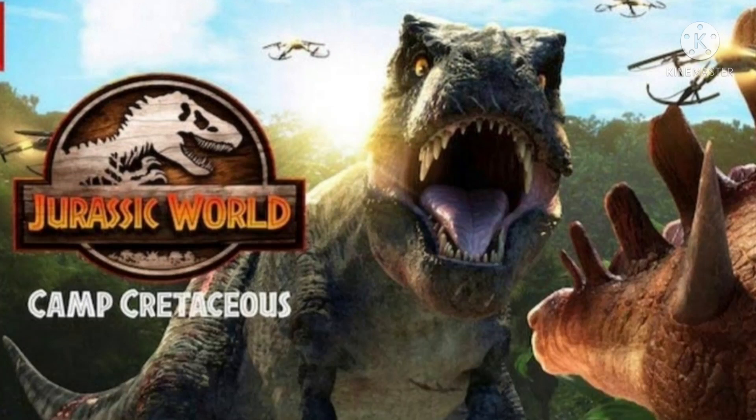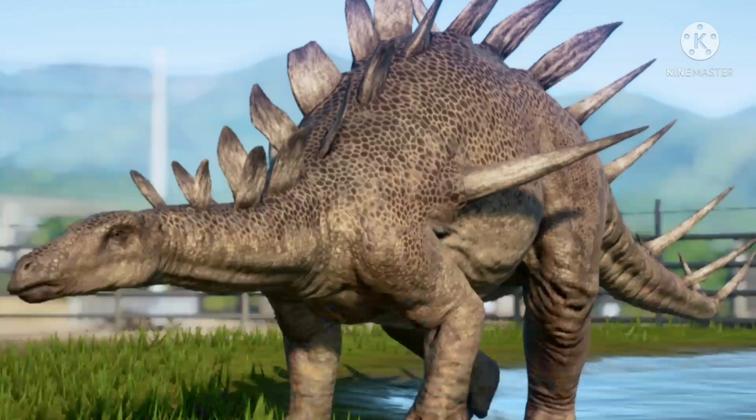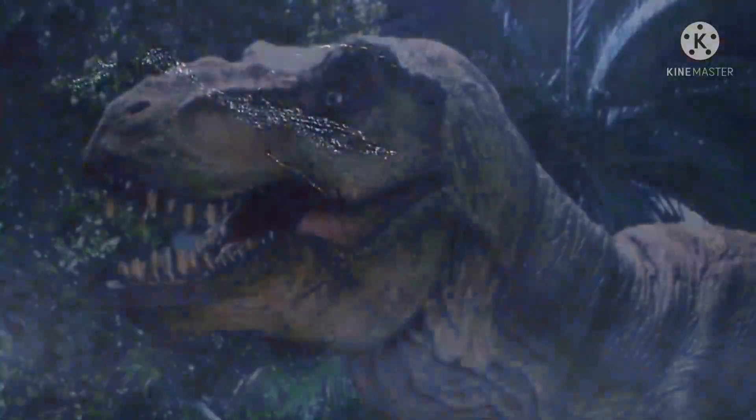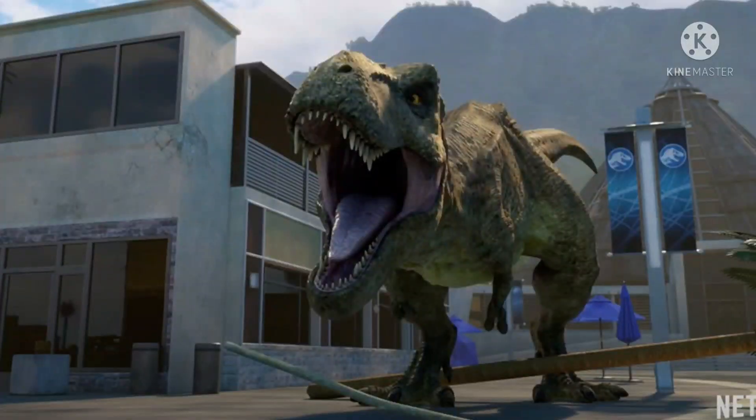Now, the damage doesn't feel like it has been done by the Kentrosaurus. I get it — it has spikes — but I still don't think that damage was caused by the Kentrosaurus. Maybe this is the male from The Lost World, but the damage doesn't seem like it was done by the Kentrosaurus either. Maybe something bigger did that. I'll talk about this more in another video.